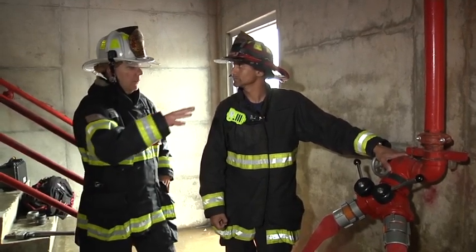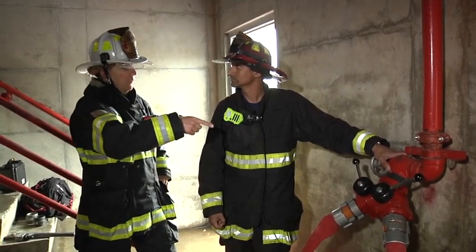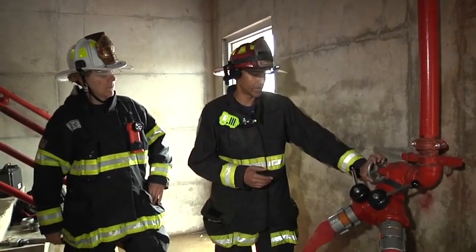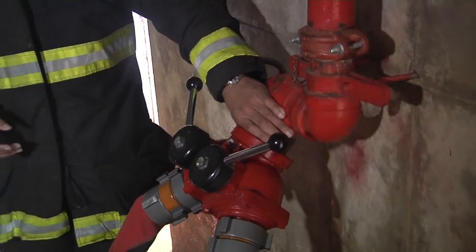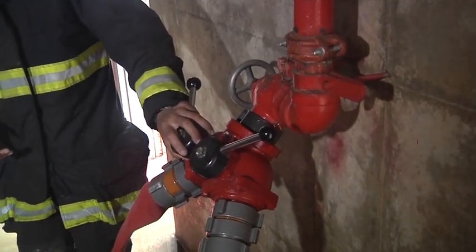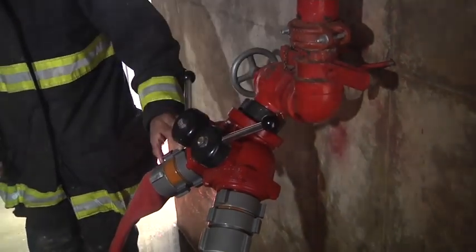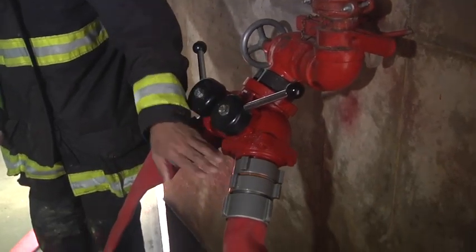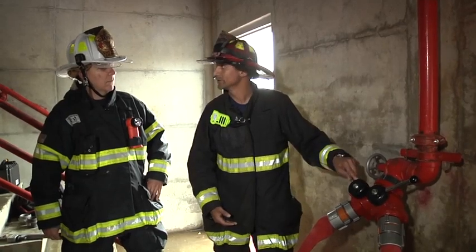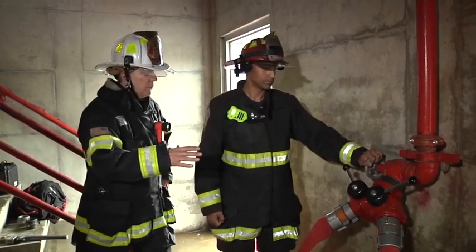This is a standard valve here, and you've got a setup the other firefighters helped build. Tell us about it. In this case, we don't have a pressure-reducing valve or device, Dave. So we decided we can use a Siamese. We didn't have a Siamese here today, but we found a gated 2.5 by 2.5-inch Y, which is very common to find. We added a couple of double females and plugged it into this first-floor outlet, then set up two lines to supply the firefighters attacking the fire upstairs.